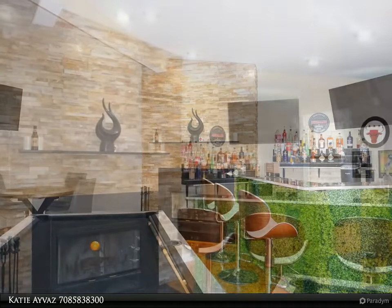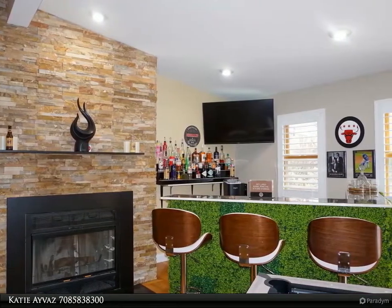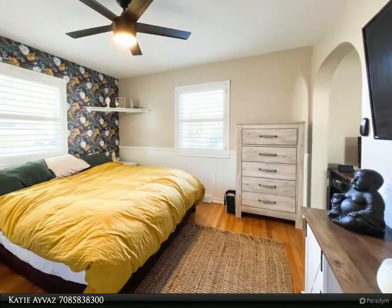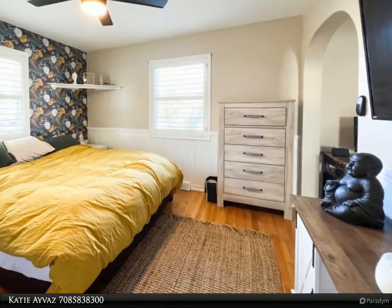This home is nothing short of jaw-dropping at every turn, truly a once-in-a-lifetime opportunity that could never be replicated. For more information, review the details below or contact Katie Avis at 708-583-8300.